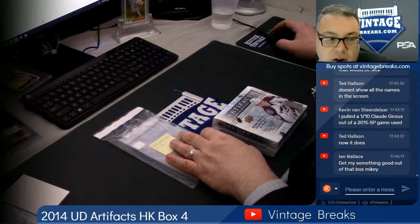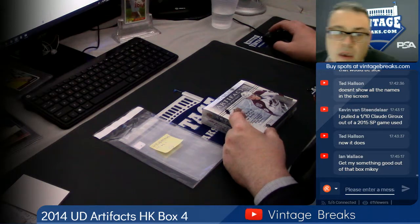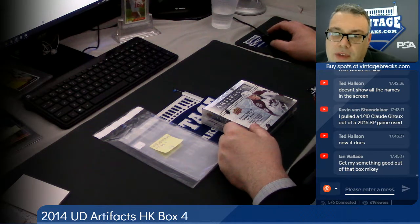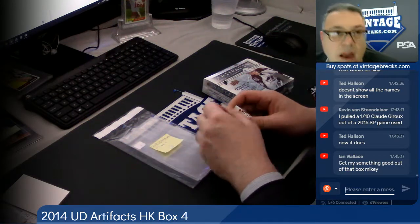We're about to open a 2014 Upper Deck Artifacts Hockey Box. Good luck to everybody in the mix. If you like what you see, subscribe to our YouTube channel, Vintage Breaks. You can also like us on Facebook, Vintage Breaks 459.